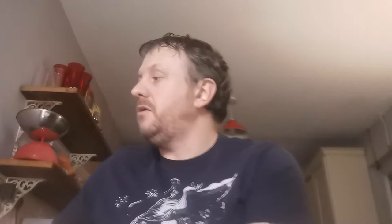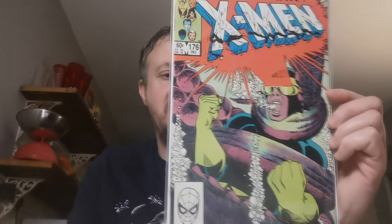Up next, Issue 176. This is the first appearance of Valerie Cooper, a government official for mutant regulatory practices who inspired the formation of X-Factor. £5 for that one at the Gloucester Con.